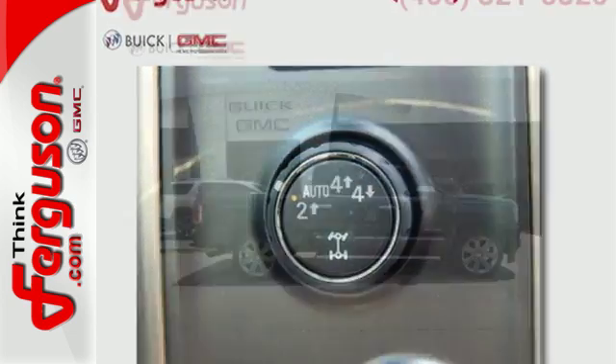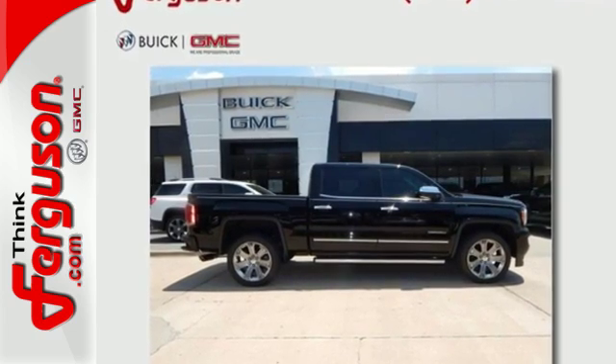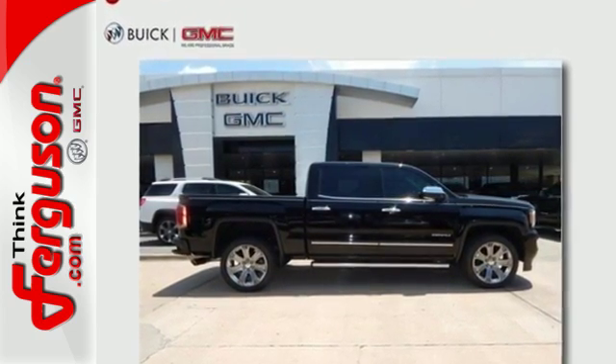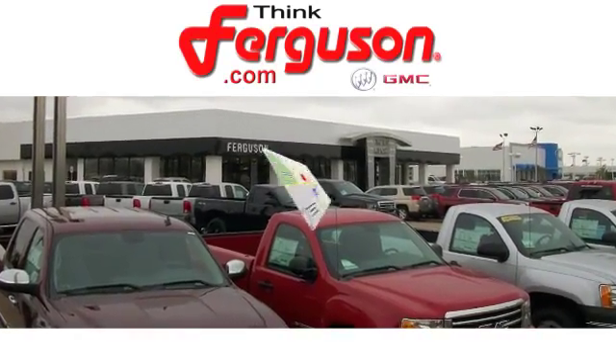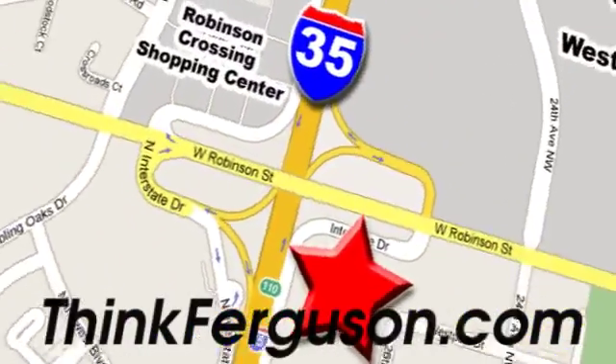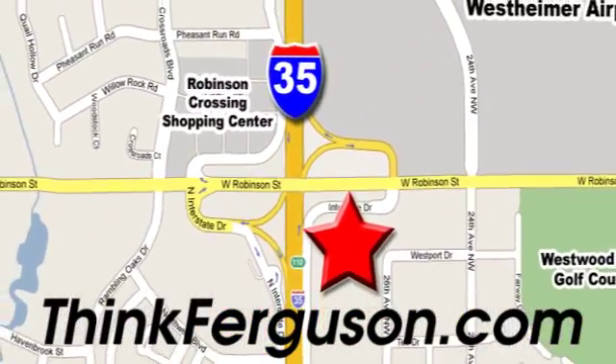Hard work went into this truck so that you can get hard work out of it. Come in for a test drive. The deals won't get any better than they are every day at Ferguson Buick GMC. The customer service is great too. We are conveniently located off I-35 and West Robinson Street in Norman, Oklahoma.